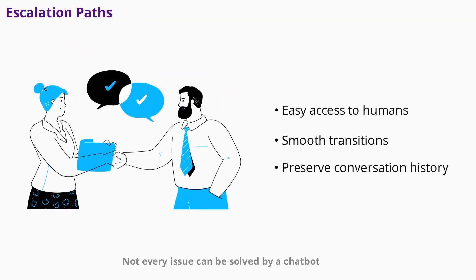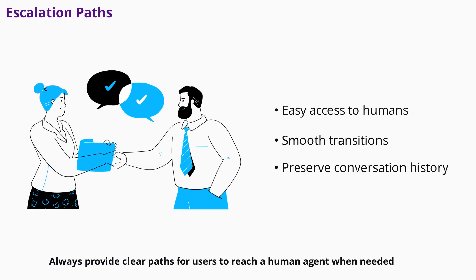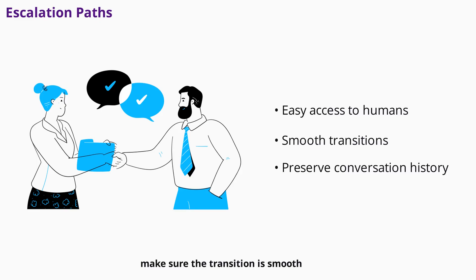Not every issue can be solved by a chatbot. Always provide clear paths for users to reach a human agent when needed. Whether it's through a live chat handoff, email, or phone support, make sure the transition is smooth and the customer's conversation history is preserved. This ensures complex issues are handled efficiently and customers feel supported.